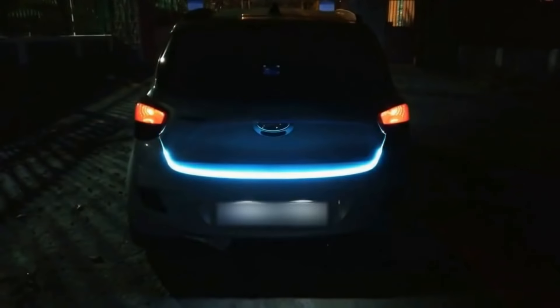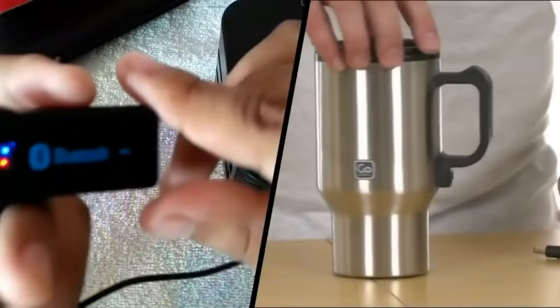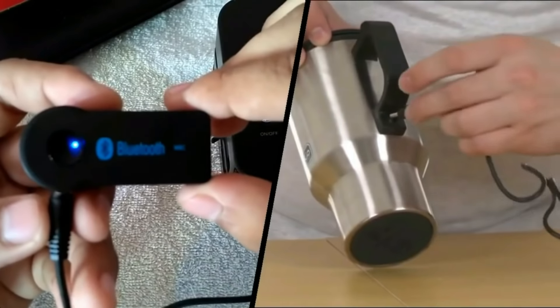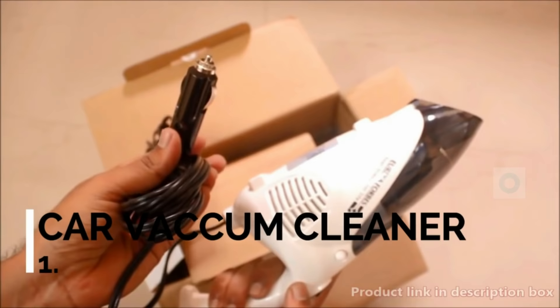What's up guys! Today we are going to see 5 amazing car accessories that are available in India. These 5 accessories are different from regular car gadgets and are very useful. Before beginning the video, I want you guys to subscribe to my channel and press the notification bell so you don't miss upcoming videos. Let's begin with the first product, which is a car vacuum cleaner.